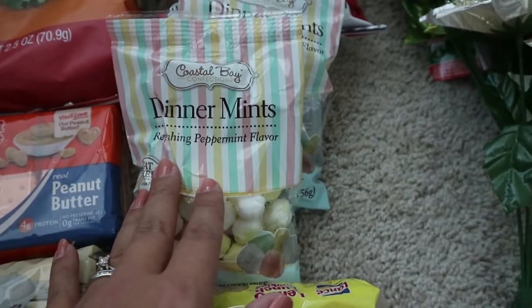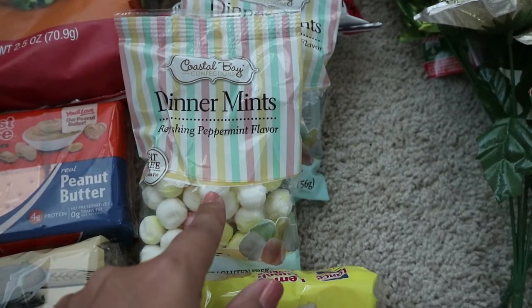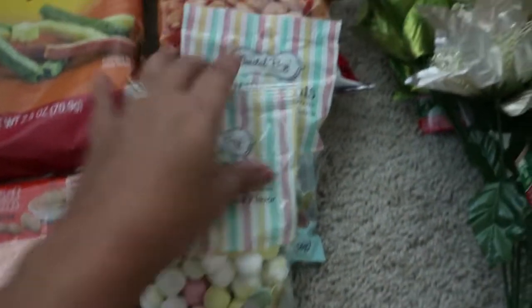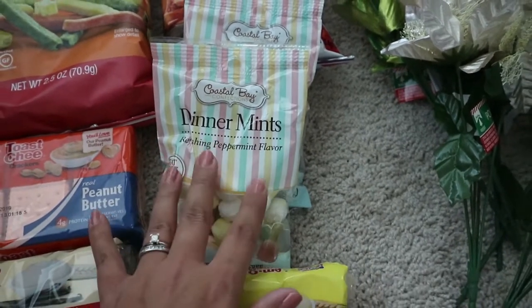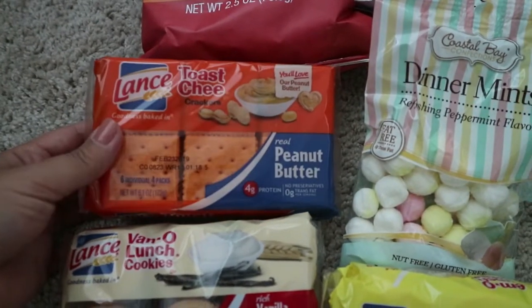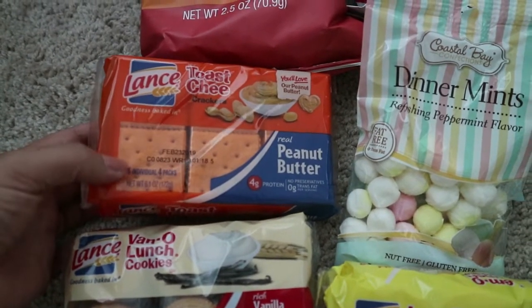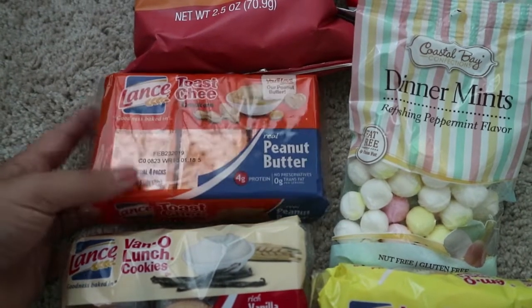Then I got these dinner mints. I really like these and I can never find them, so I grabbed two bags — they'll last us a long time, so it's always a nice find. Next I got some of these Lance crackers for snacks and lunch boxes. My kids really love the ones with peanut butter inside, so I picked up a pack when I saw them.